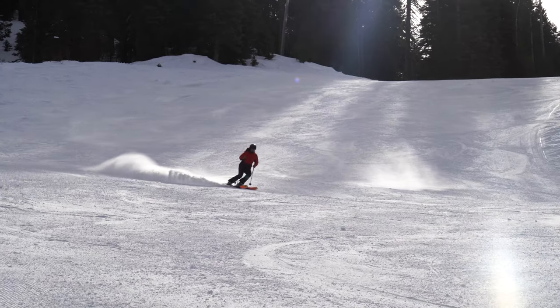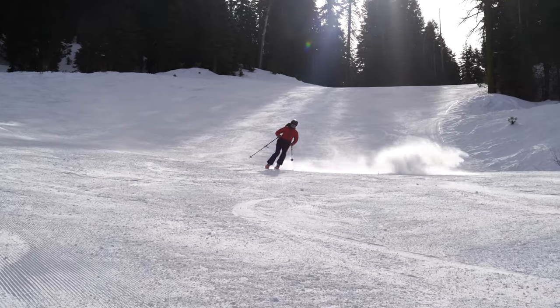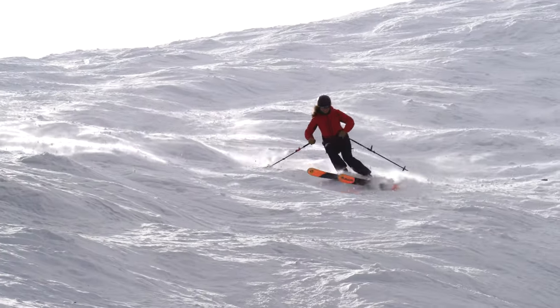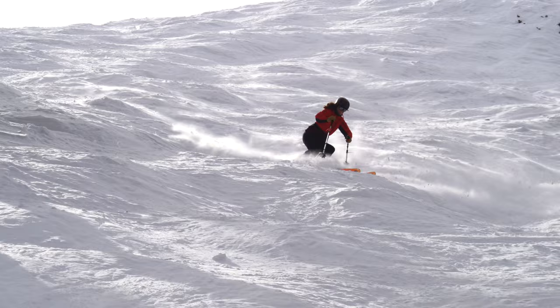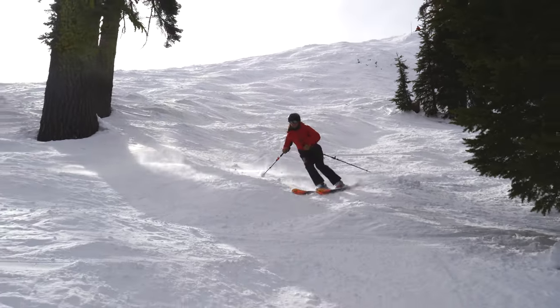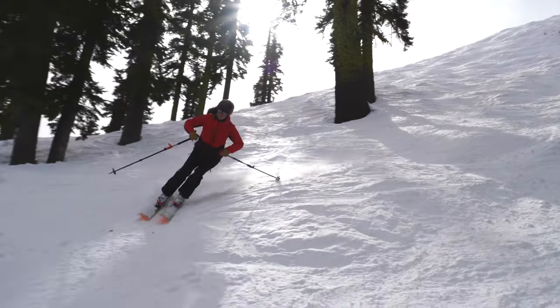When skiing in the backcountry, it's super important to be able to control your speed. We'll be in variable conditions a lot of the time, from deep pow to breakable rain crust. So if you can't control your speed, it could be pretty dangerous. We want to be in control at all times.